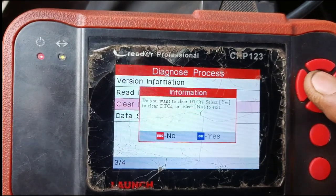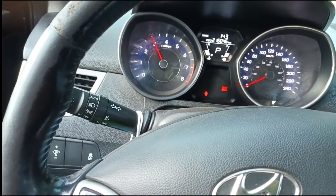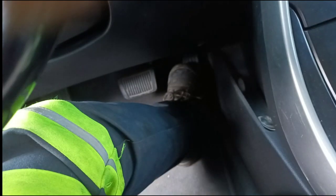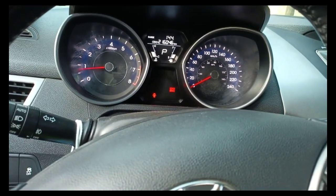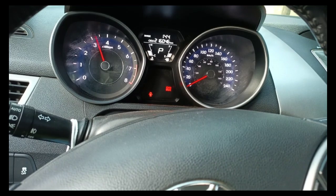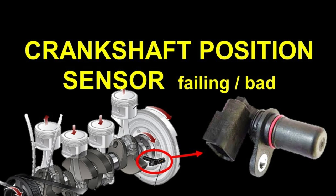Ignoring the check engine light can lead to further damage to the engine or emissions control system. It can also make it more challenging to diagnose and address the underlying issue, potentially resulting in more extensive repairs or higher repair costs. If the check engine light illuminates, it's essential to have the vehicle's onboard diagnostic system scanned for trouble codes. A qualified mechanic can interpret the codes and determine if they are related to the crankshaft position sensor, and replacing the sensor may resolve the issue.